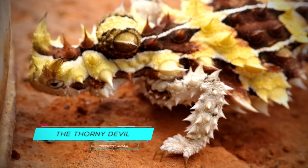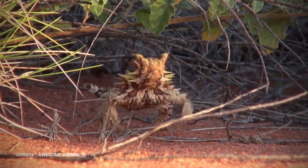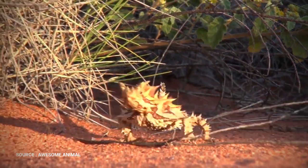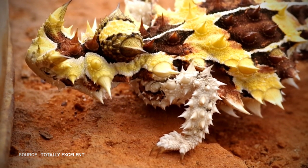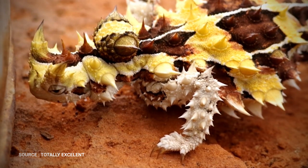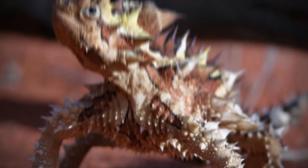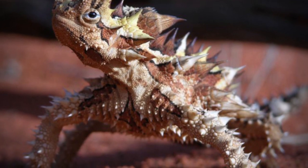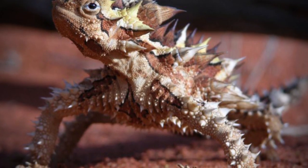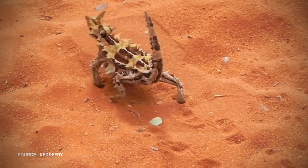The Thorny Devil is a diurnal, day-active reptile reaching 20 cm in length. It's covered in thorny spines and sports a pretend head on the back of its neck, which is thought to warn off predators. Their gait is also remarkable — tail-lifted, they walk along with slow jerky movements backwards and forwards. This might be a defense mechanism to confuse predators when they are spotted in the open.